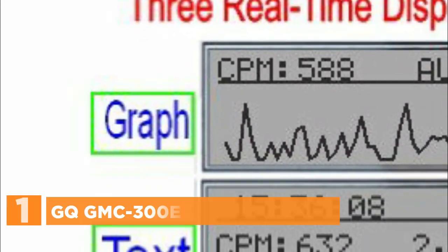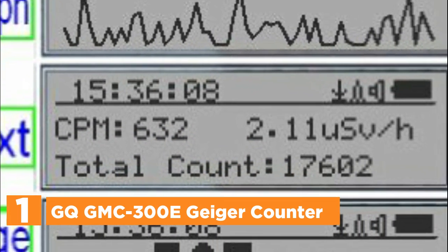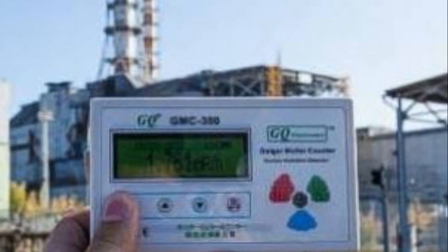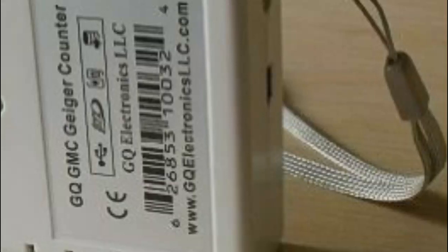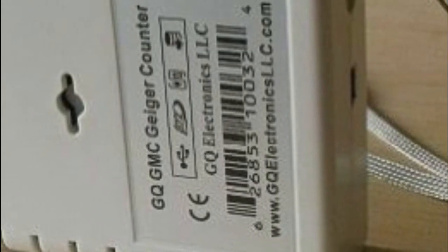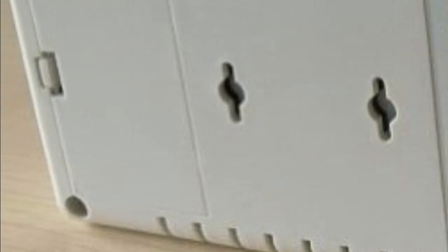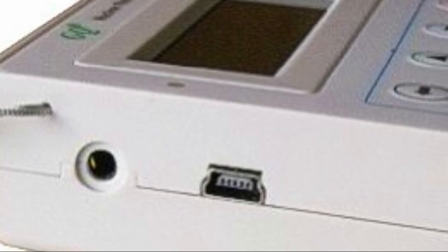The top pick on our list, the GQ-GMC 300E Geiger counter. This device is designed to be easily transported and used for radiation detection and monitoring in various environments, both indoors and outdoors. It has built-in audible and visual signals that indicate the level of radiation detected. The device can automatically record data, continuously monitoring radiation levels and logging data every second in its internal memory. The data can be downloaded to a computer using software and analyzed at a later time. The GQ-GMC 300E has a high-capacity rechargeable battery that can be charged while data is continually monitored using the included power adapter.